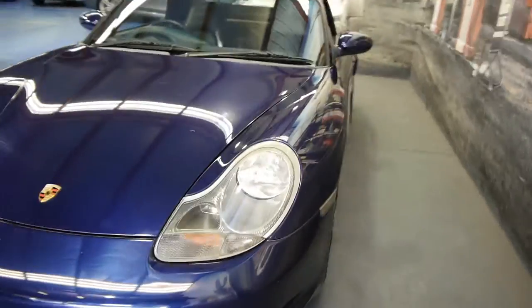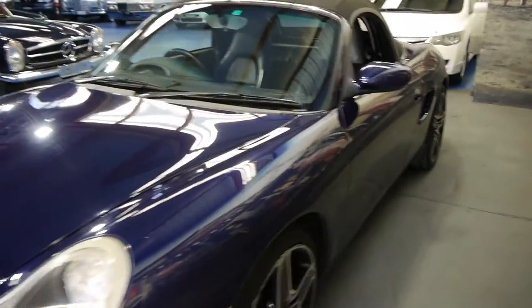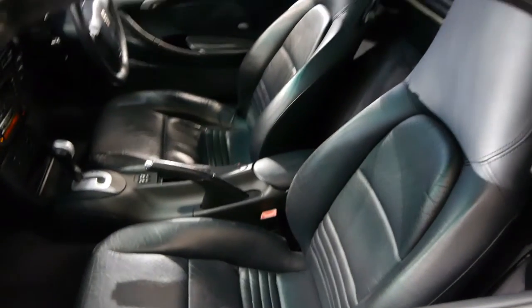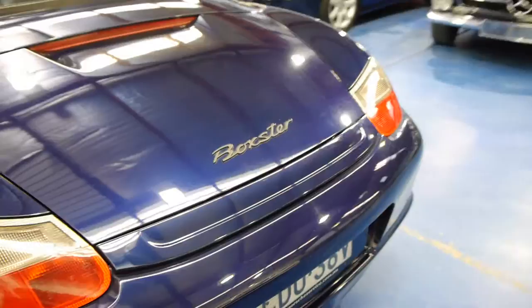In 2002 they came out with the newer 2.7 litre engine, which is awesome. This car's got that engine, 113 odd thousand kilometres, navy metallic blue with this beautiful dark bluey grey leather interior, which is in excellent condition for a 12 year old car. It's Tiptronic, which is very popular for our Sydney drivers, ladies and gentlemen.